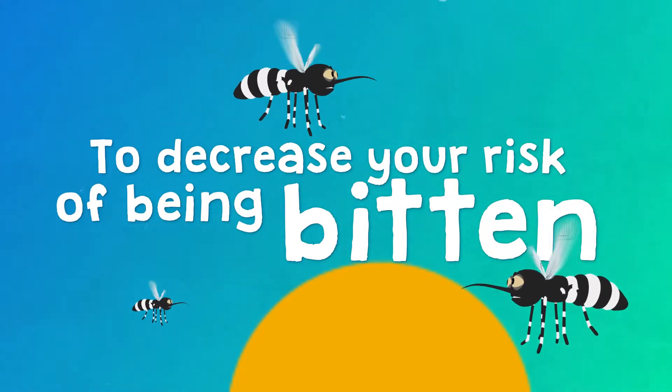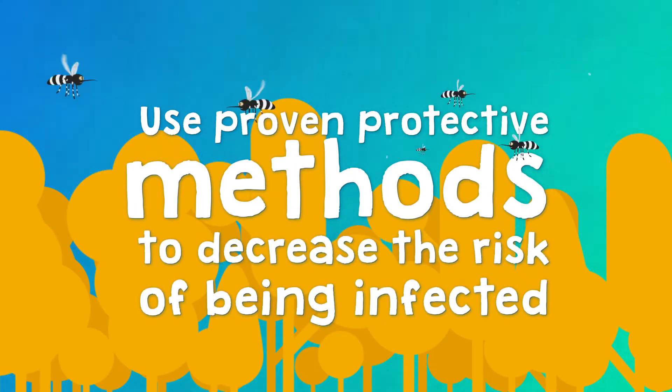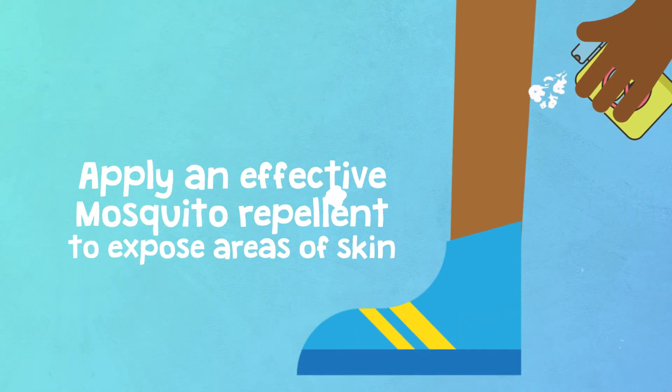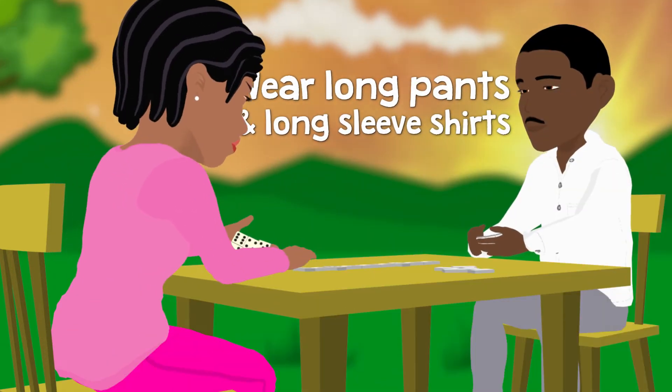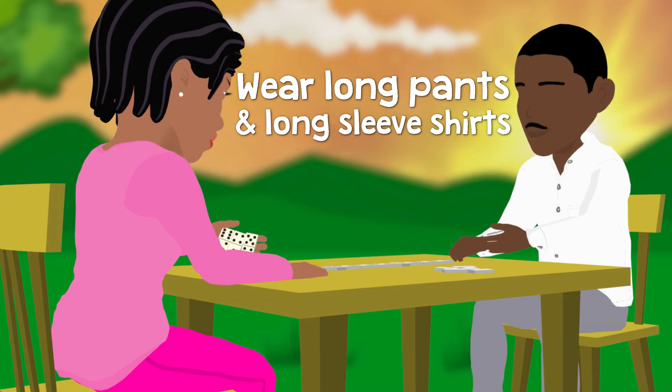To decrease your risk of being bitten by infected mosquitoes, use proven personal protective methods too. Apply an effective mosquito repellent to exposed areas of skin according to manufacturer's instructions. Wear light-colored long pants and shirts while outdoors in the early morning and late afternoons.